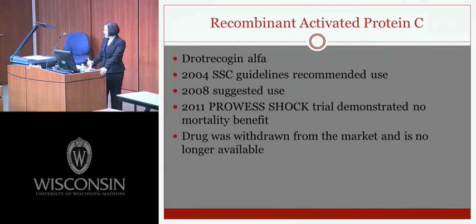Recombinant activated protein C, known as drotrecogin alfa, was approved in 2001 following the PROWESS trial, which showed significant mortality reduction versus placebo. It was recommended in the 2004 SSC guidelines and downgraded to suggested use in 2008. In 2011, the PROWESS SHOCK trial demonstrated no mortality benefit, and the drug was withdrawn from the market and is no longer available.